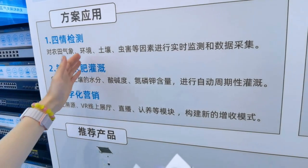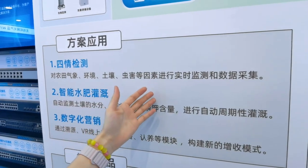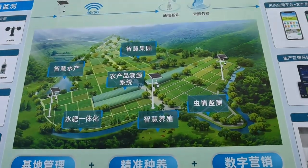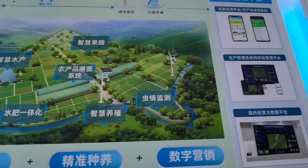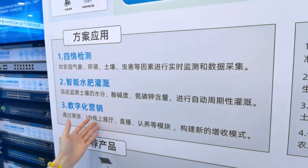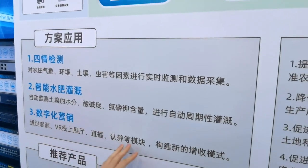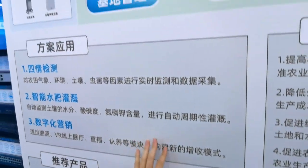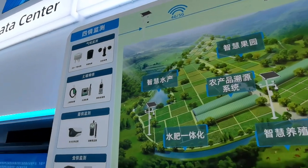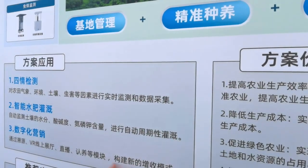Utapo's industrial IoT solutions revolve around three aspects: four-element detection, intelligent water-fertilizer irrigation systems, and digital marketing. In four-element detection, we provide real-time monitoring and data collection of agricultural meteorology, environment, soil, pest, and other elements. In the intelligent irrigation system, it automatically monitors soil moisture, acidity, and other elements, and performs automatic periodic irrigation.